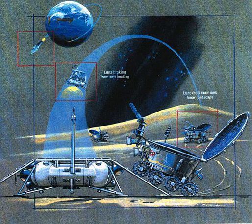Lunokhod 1 was a lunar vehicle formed of a tub-like compartment with a large convex lid on eight independently powered wheels. Its length was 2.3 meters. Lunokhod 1 was equipped with a cone-shaped antenna, a highly directional helical antenna, four television cameras, and special extendable devices to impact the lunar soil for density measurements and mechanical property tests. An X-ray spectrometer, an X-ray telescope, cosmic ray detector, and a laser device were also included. The vehicle was powered by batteries recharged during the lunar day by a solar cell array mounted on the underside of the lid. During the lunar nights, the lid was closed and a polonium-210 heat source kept the internal components at operating temperature.